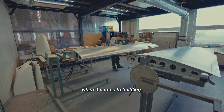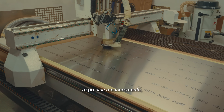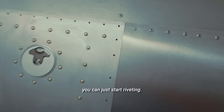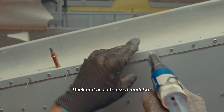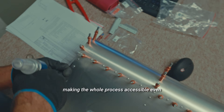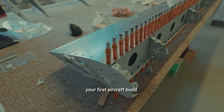Here's where the Alto NG really shines when it comes to building. It features match hole technology, which means every single piece is CNC machined to precise measurements, with holes for rivets that align perfectly with their matching holes on the corresponding piece, so you can just start riveting. No drilling, no measuring. Think of it as a life-sized model kit. This precise fit removes the need for complex tools and tricky guesswork, making the whole process accessible even if you're new to building.